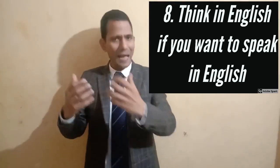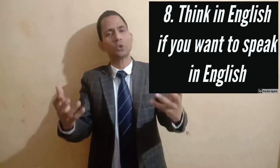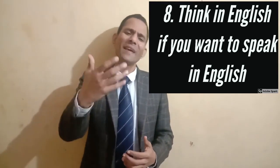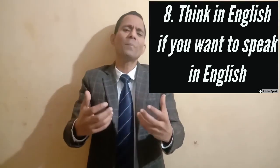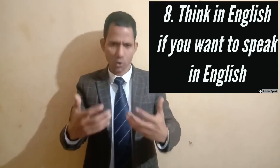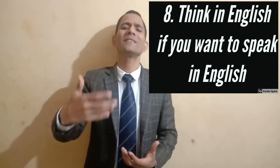Look around you and start naming everything you see in English — for example: almirah, bath, dog, table. Any words you can't say, look them up in a dictionary. Then start making sentences on everything around you — for example: 'Boys are talking to each other,' 'My book is there,' 'That man is standing alone.'